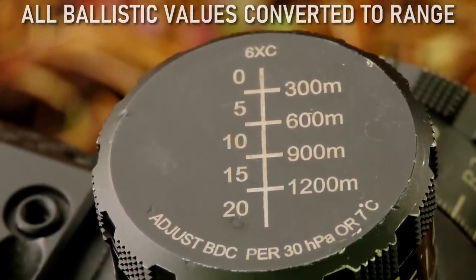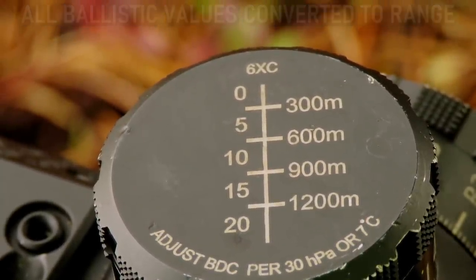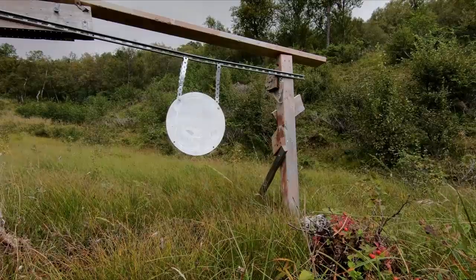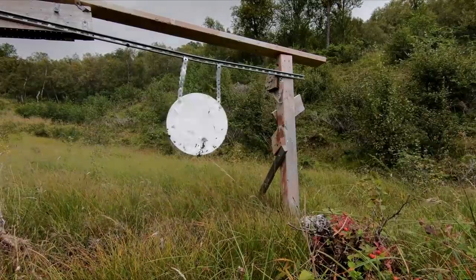That means I have to add another 5 meters to my BDC. And if we look at the long range proficiency test, it mirrors that perfectly — a low hit.